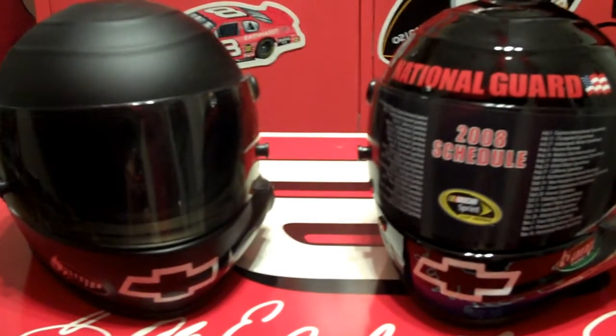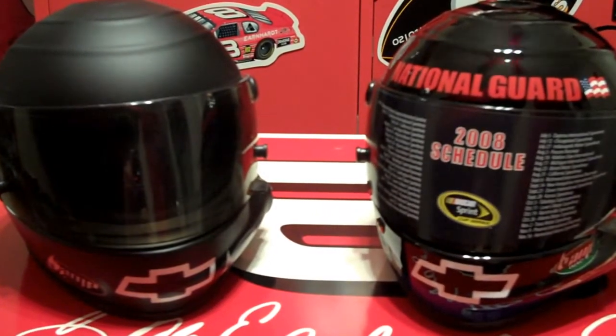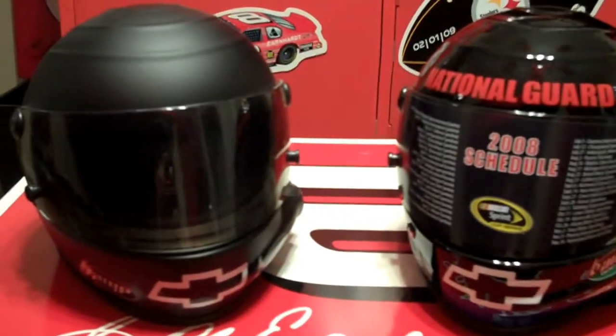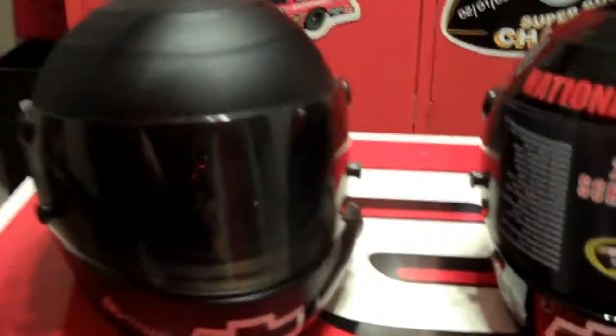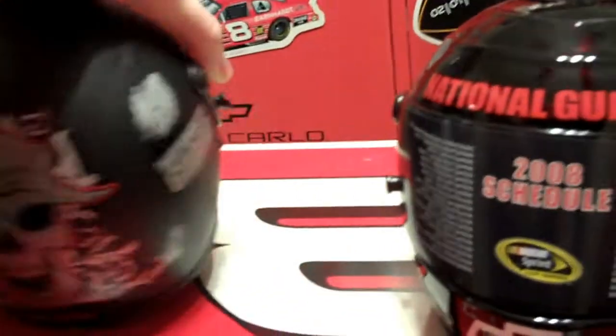What's up YouTube, it's JuniorNation5788 and today we're going to be doing a little bit different review here. We got two 2008 helmets, the Eleanor Jr. helmets. Very cool helmets and I decided I wanted to share them with you.